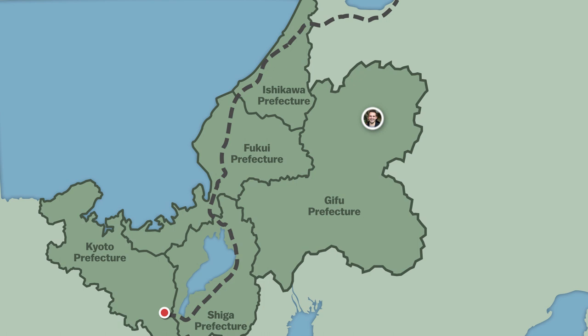Day five. Here's the plan. We wake up in Takayama, where we will spend the morning at one of its popular morning markets.